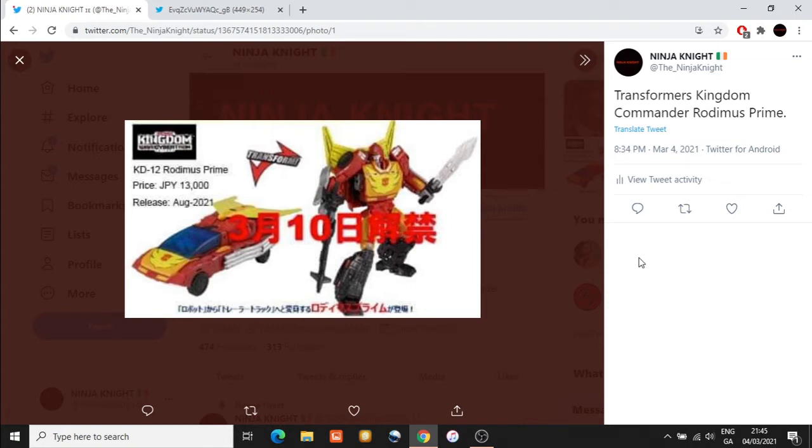Here we have a forced image of Transformers Kingdom Commander Class Rodimus Prime. This was something that had been rumored over the last couple of months, and for a lot of fans who had seen this leaked listing beforehand, we were concerned whether this would be an animal version of Rodimus Prime or a G1 version.